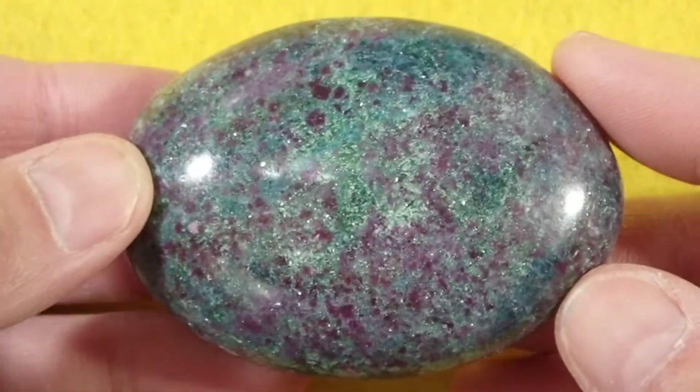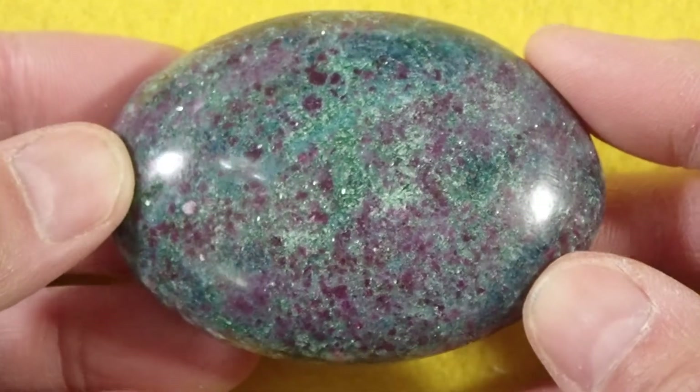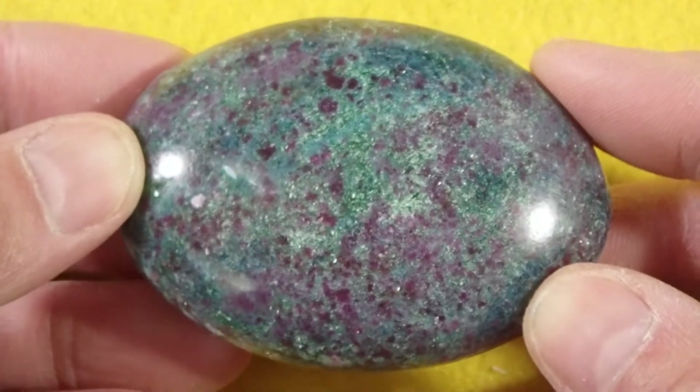This is our Cathy's Crystal soap-shaped Sparkling Ruby and Kyanite with Fuchsite Palm Stone No. 9. This guy measures 2.7 x 1.9 x 1.1 inch and weighs 6 ounces.